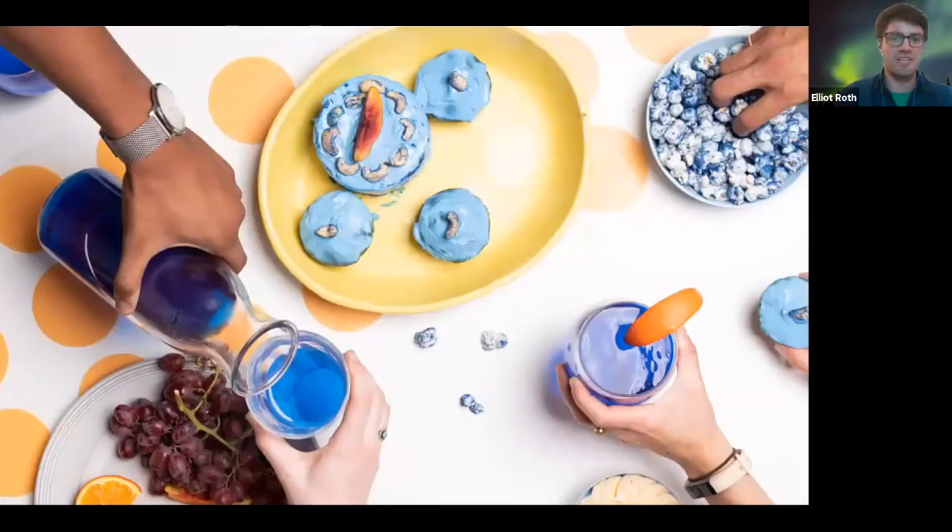These are some of the products and ingredients that we ended up producing. I actually have a jar of our blue pigment right here — it's edible, you can eat it.